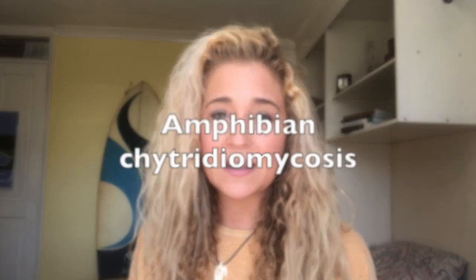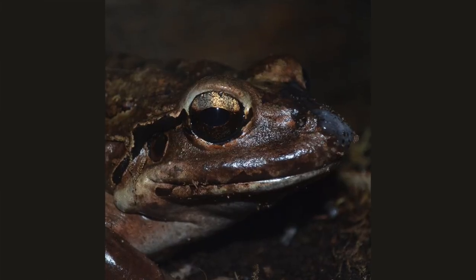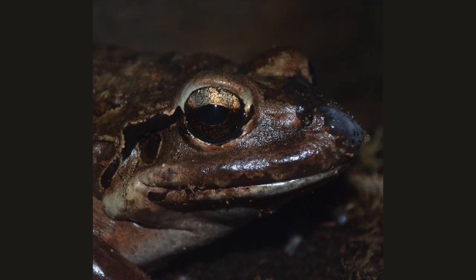So do frogs like the mountain chicken need our help? They most certainly do, and it's not just frogs either — amphibians as well need our help. It comes down to amphibian chytridiomycosis, or chytrid for short. Amphibian population numbers have declined for many different reasons; however, chytrid is a major cause of amphibian mortality and is responsible for declines on at least two continents.